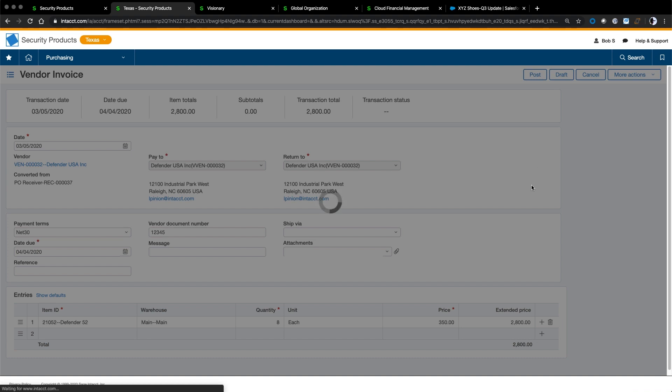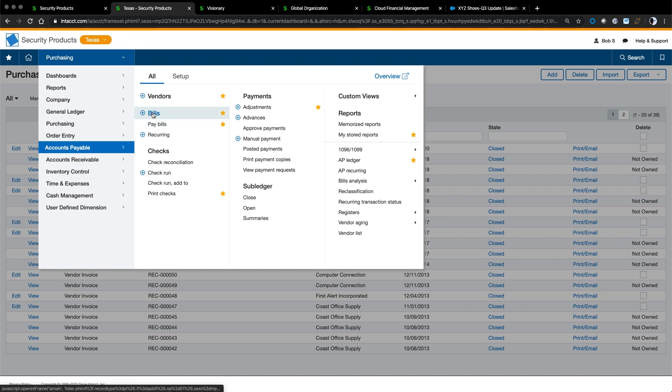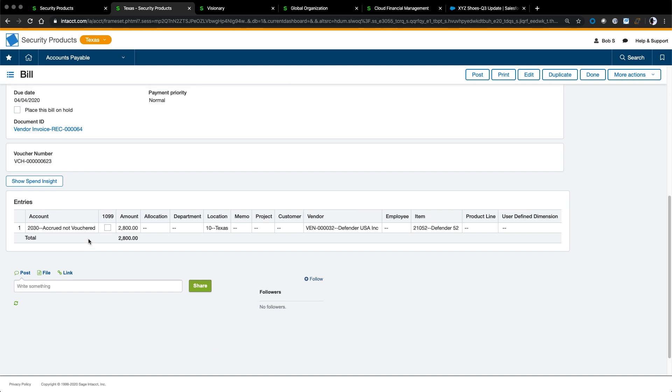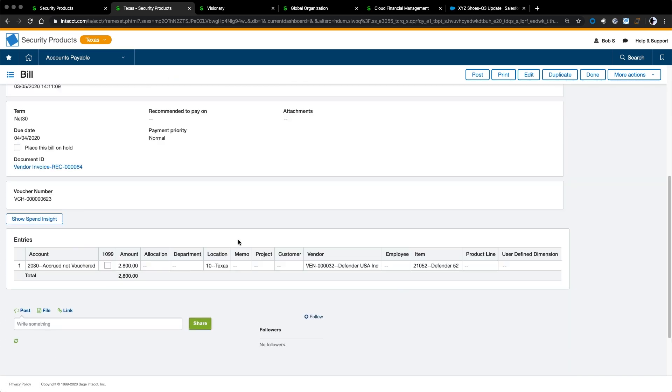Going to my bills in accounts payable, I see the new bill to Defender USA. I can choose the bill and see everything on it — it tracks account and amount rather than item and quantity, which falls nicely into my chart of accounts and hits the general ledger. From here I can select bills to pay and move the payment process forward. On the back end, where I need to distribute indirect costs or revenues across departments, locations, or other dimensions like a product or project, allocations let me set up automated allocation journal entries that run automatically, giving me a clear view of true organizational performance without complex spreadsheet calculations.